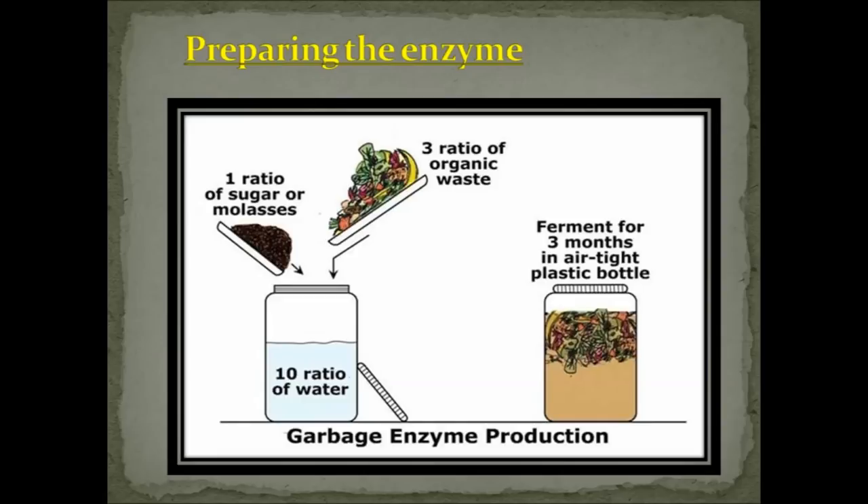Here we have the pictorial representation of garbage enzyme production. Remember to chop the waste and crush the jaggery. Simply add all the ingredients into the container, give it a good stir, and leave the lid closed tight. Do not fill the container up to the rim — remember to leave at least a few inches of space above the solution for the gases that build up during fermentation.